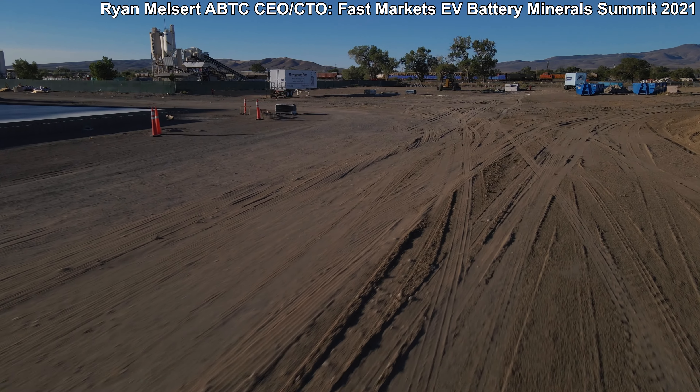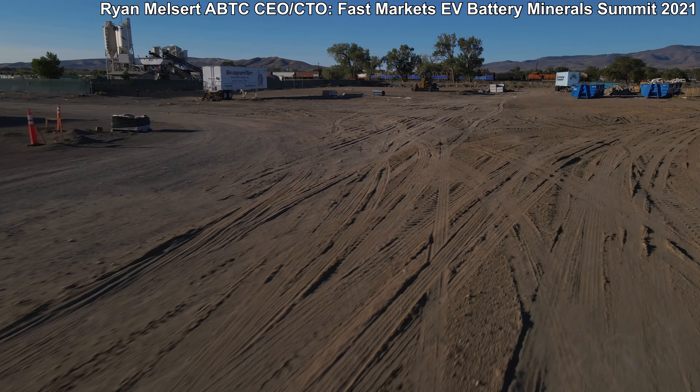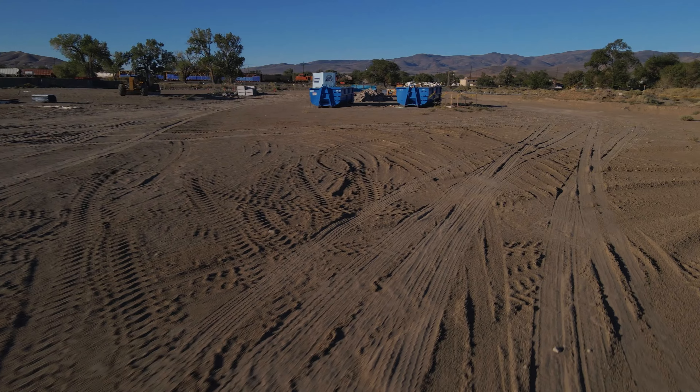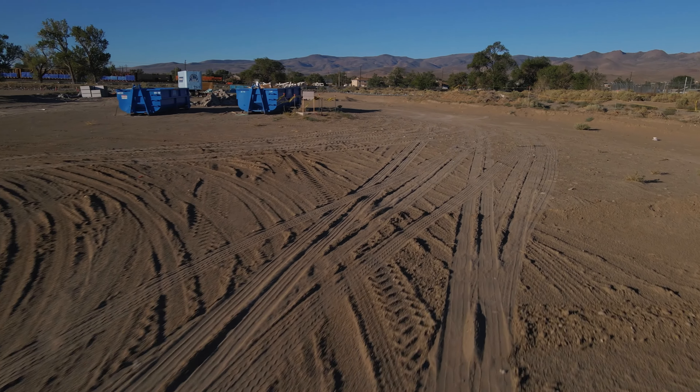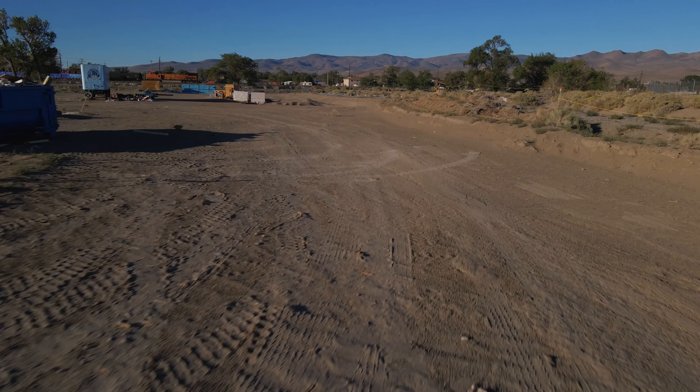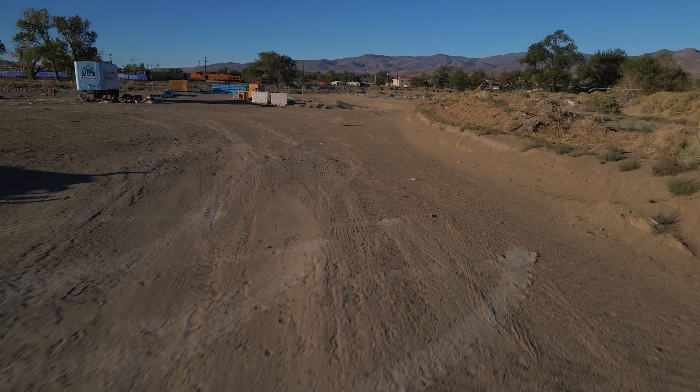For our technology, much of my background and the team we've brought on recently is much more on the manufacturing side of battery cells. We started off designing some of the largest battery factories in the world at the Tesla Panasonic facility near Reno — that's where much of our team came from.